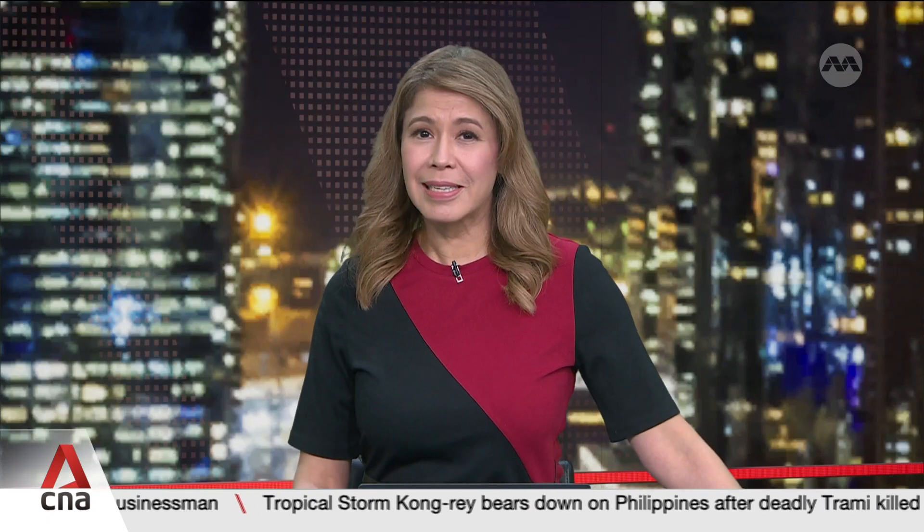I'm joined by Dr. Rosalind Siah, Senior Lecturer and Programme Director for Undergraduate Clinical Education at the Alice Lee Centre for Nursing Studies at the NUS Yong Soo Lin School of Medicine.